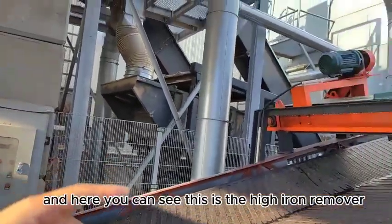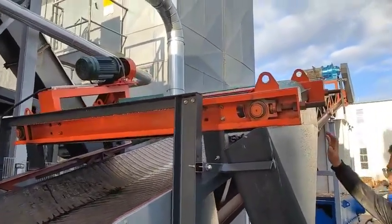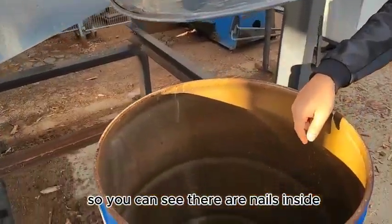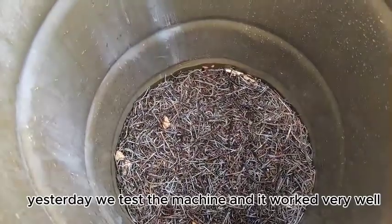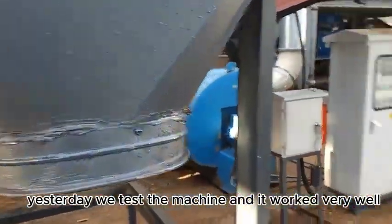And here you can see this is an edge remover. There is a magnetic device, so you can see there are nails inside. Yesterday we tested the machine and it worked very well.